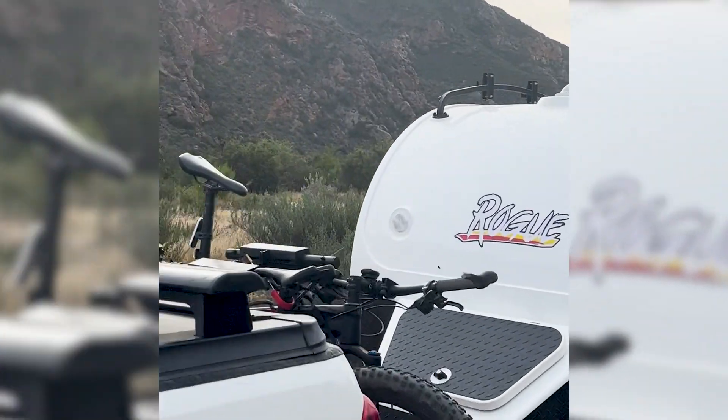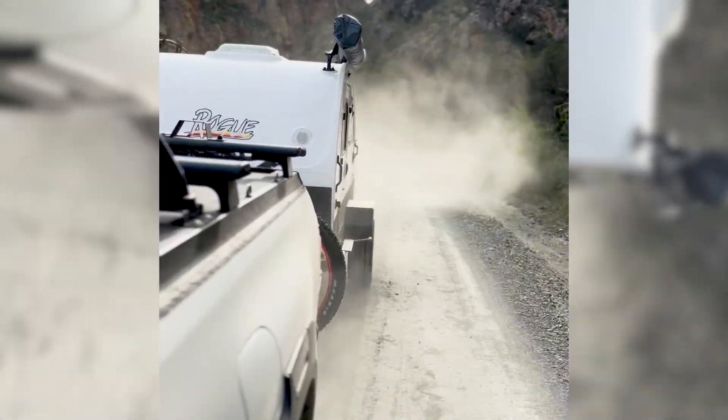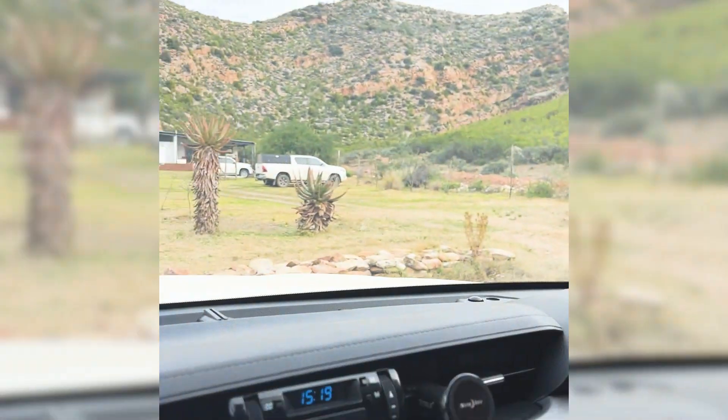We took it on a trip recently to see this Vagabond in action and to test it in a number of environments: a little bit of off-road, a little bit of gravel, a bit of tar, overnight stops, couple of nights stays — and it came up trumps in every one of them.